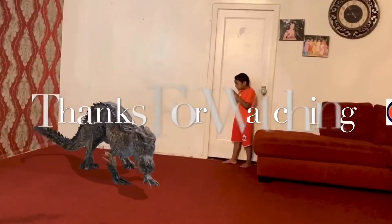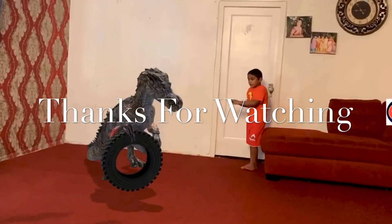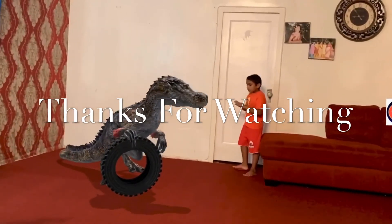Thank you for watching and subscribe for more videos. Bye bye.